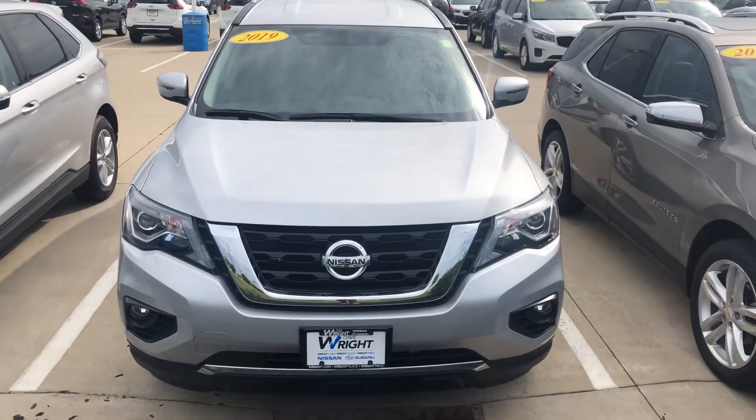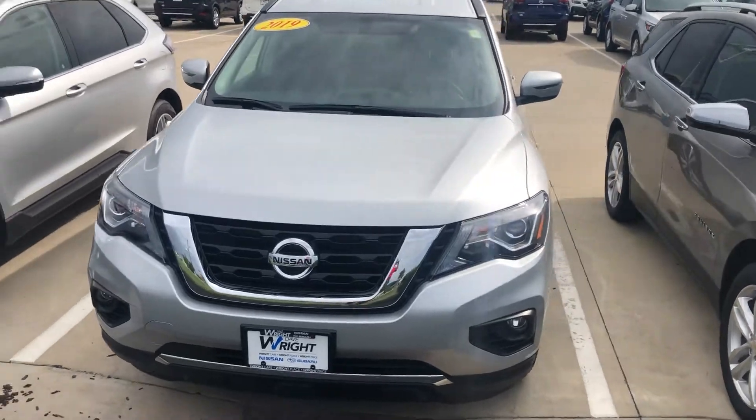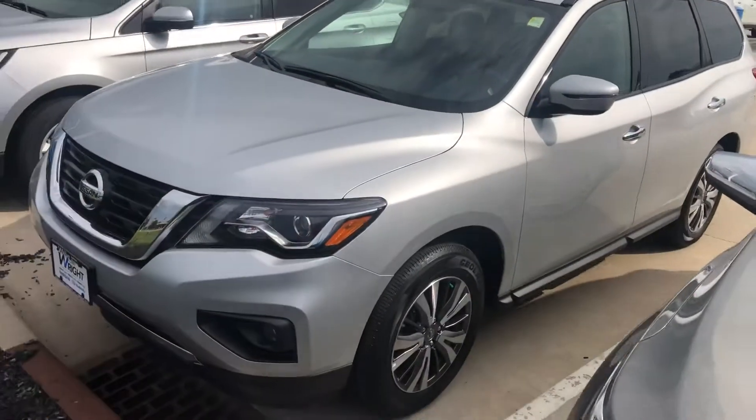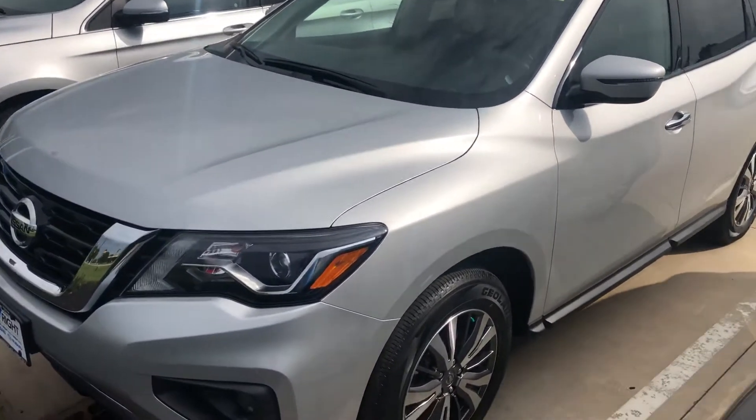Hi Gene, it's Anthony from Dave Wright Nissan Subaru. Just wanted to give you a little update that we do have a 2019 Nissan Pathfinder in our lot now. I know you said that you were in the market for 2020s, but I think this vehicle also would be a great fit for you.